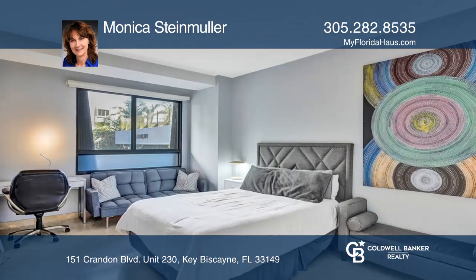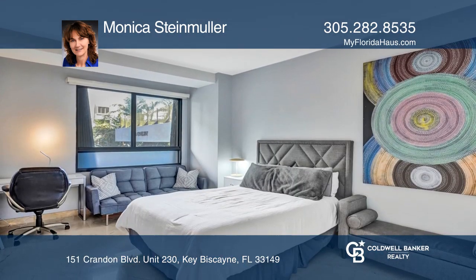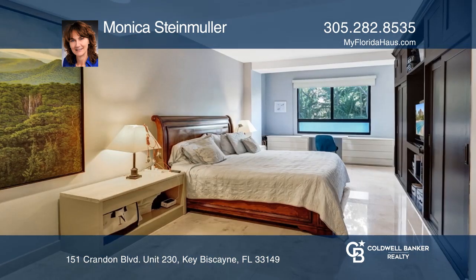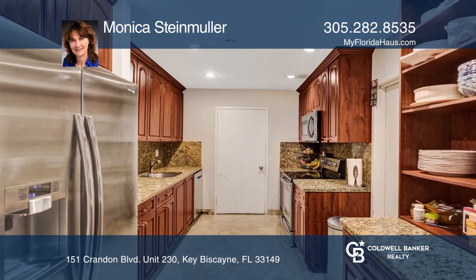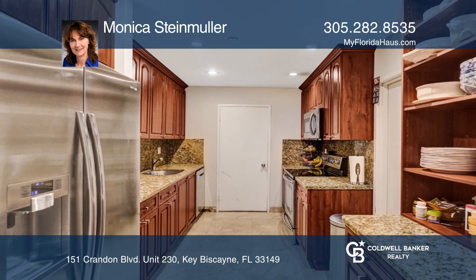Live just moments from the beach in this spacious remodeled residence in Island Paradise. This unit offers over 2,000 square feet of living space with three large bedrooms and three full bathrooms, plus marble floors, plenty of closet space, built-ins, and two assigned and covered parking spaces.